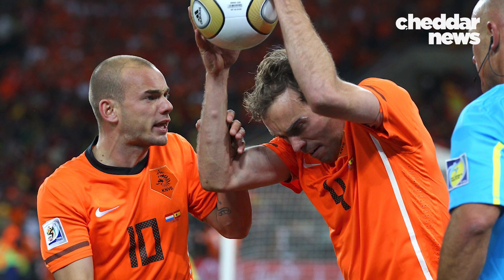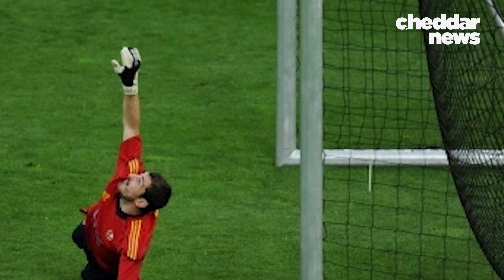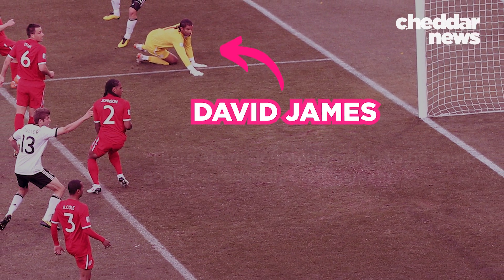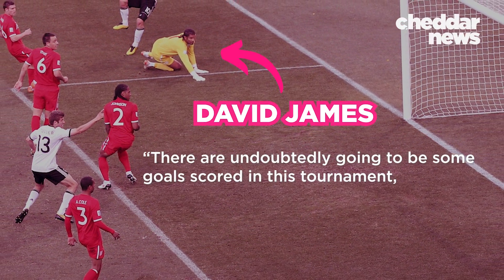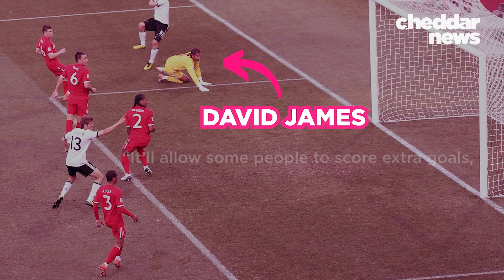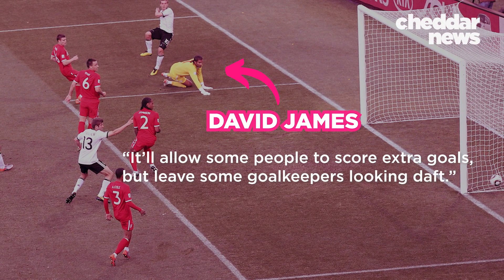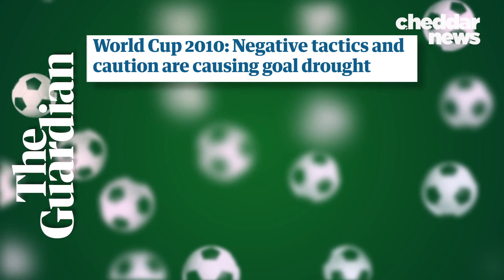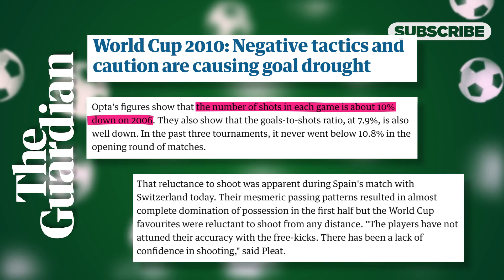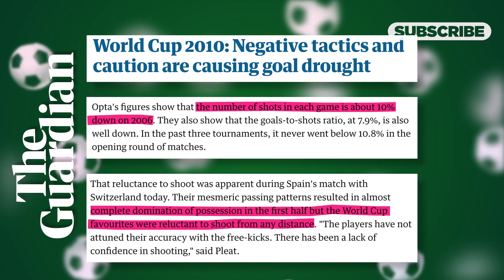Players did not like the Jabulani, especially goalkeepers — they're on the front line of the drag crisis. Spanish goalie Iker Casillas compared it to a beach ball. English goalie David James said, 'There are undoubtedly going to be some goals scored in this tournament which, with different balls, wouldn't have been scored. It'll allow some people to score extra goals, but leave some goalkeepers looking daft.' Surprisingly, the first round saw the opposite effect: a collective lack of confidence in the ball saw fewer shots taken. In the first half against Switzerland, Spain had near total possession yet showed a clear reluctance to shoot.